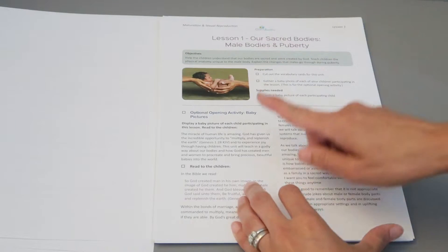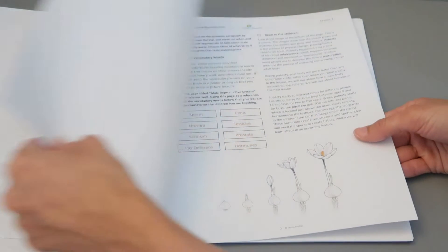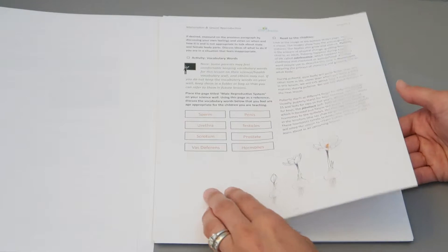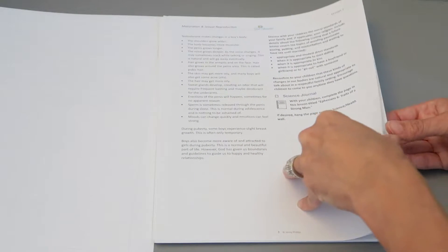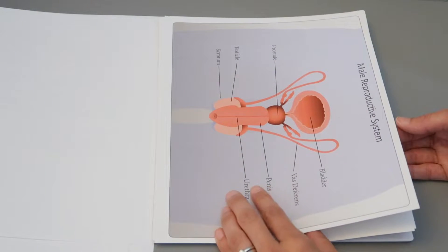You have your optional opening activity, what to read to the child, and what to put inside the science journal. You have some pictures here.